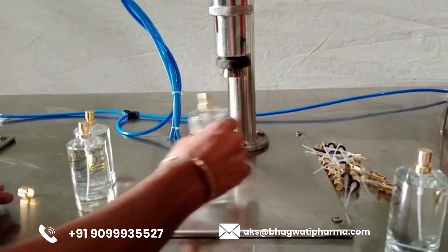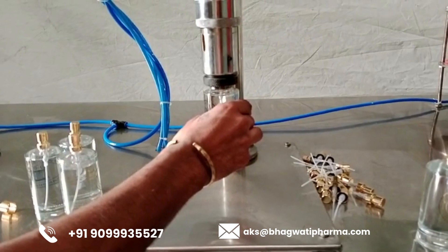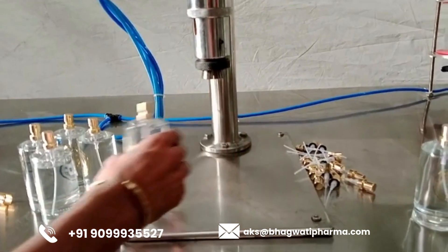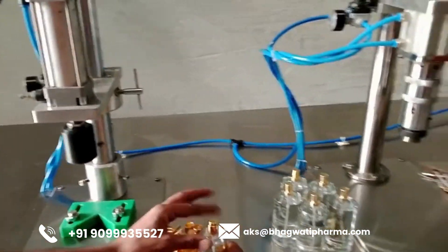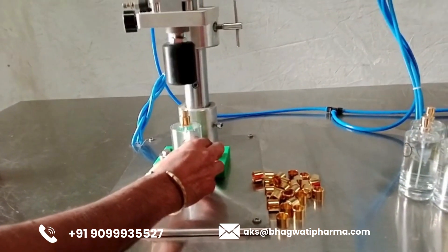Once filled, the bottles proceed to the capping machine, where caps are applied to seal them securely. Whether utilizing screw caps, crimped caps, or snap-on caps, the capping machine ensures a tight and reliable seal, minimizing the risk of leakage or contamination. Automated systems facilitate smooth and efficient cap application, further enhancing the overall efficiency of the production line.